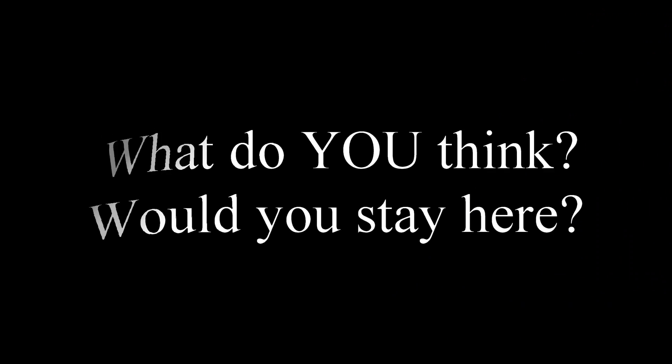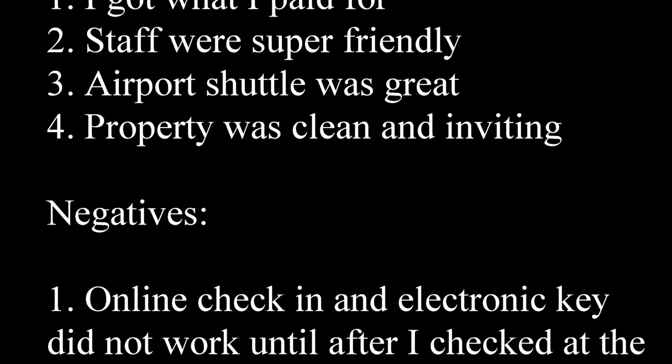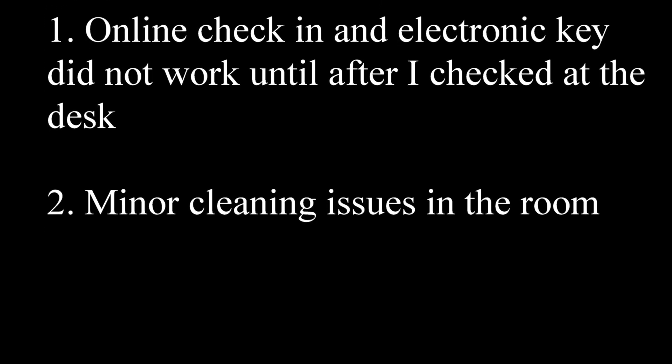Well, what do you think? Would you stay here? There are some positives and negatives to this property. The positives are I got what I paid for, staff were super friendly, the airport shuttle was great, and the property was clean and inviting. The negatives, however, were that the online check-in and electronic key did not work until after you checked in, and there were some minor cleaning issues in the room. But would I stay here again? Yes, I would — I'd go back anytime. What do you guys think? Let me know in the comments.